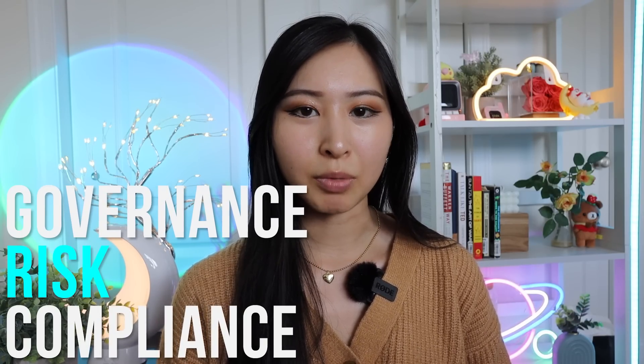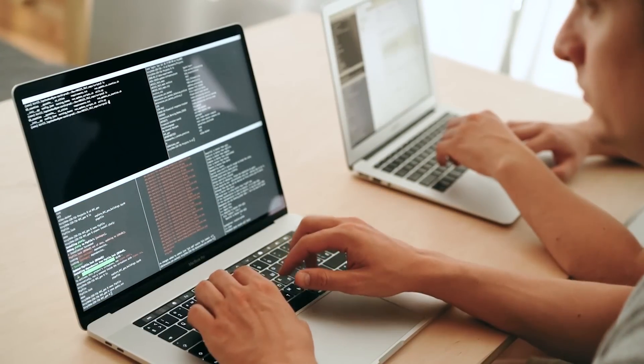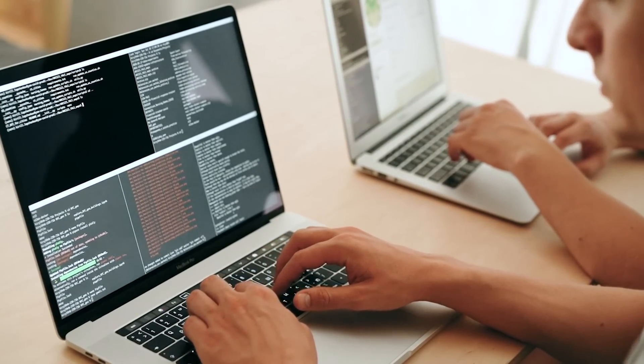The first job we'll be talking about is a GRC analyst. GRC stands for Governance, Risk, and Compliance, and it's essentially everything that has to do with the compliance and auditing side of cybersecurity. This is a non-technical cybersecurity role, also known as a compliance analyst. GRC is one of the areas in cybersecurity with the most growth potential in the next few years because the work they do directly ties to a company's bottom line and how they make money.